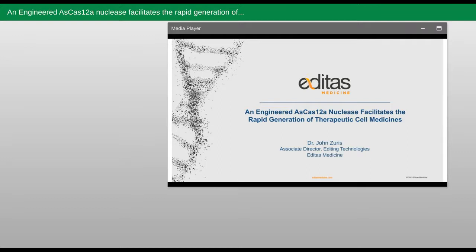At Editas, we focus on using the power of CRISPR gene editing systems to potentially address a host of serious diseases affecting patients worldwide. I want to take a moment to thank the Genscript team for organizing this conference and for enlisting a great group of both established as well as up-and-coming experts in the gene editing field, and I'm looking forward to their presentations.